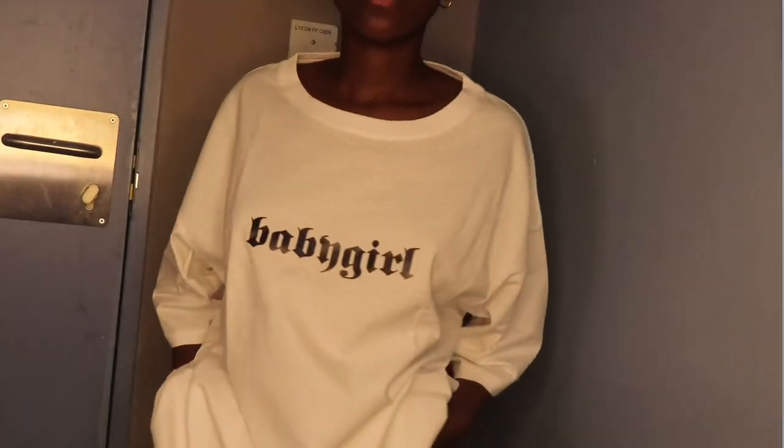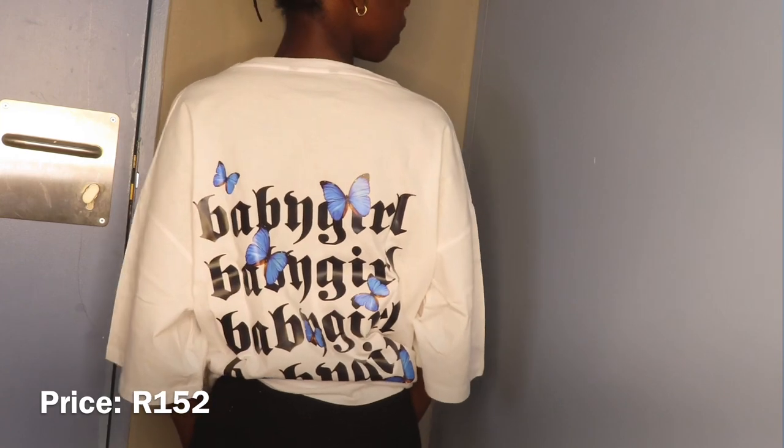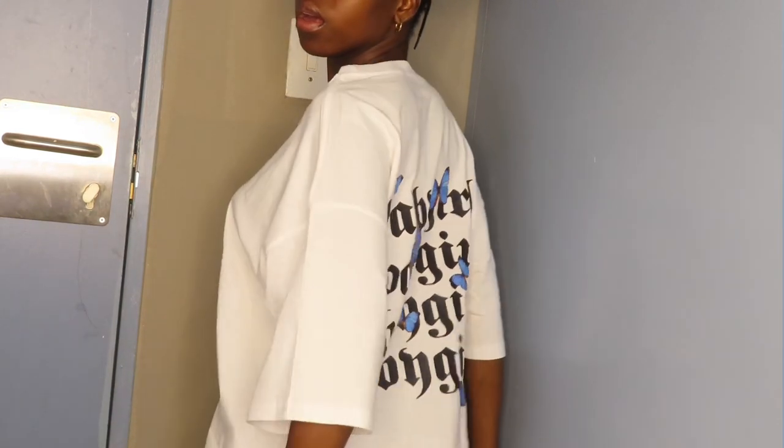We're going to start with the top that I'm wearing — it says 'baby girl.' I'm not going to stand up; I'm obviously wearing it. I love it. The material of this top is very, very nice. The only thing I don't like is that it is way too oversized. I got it in a size extra small, but for oversized tops from Shein I should size down. Prices will be on the screen. Overall, I give it an 8 out of 10 — the 2 is for being too oversized.